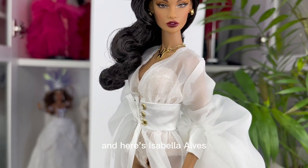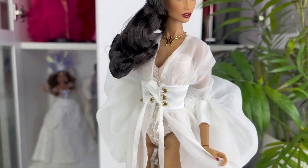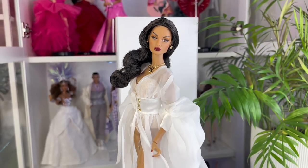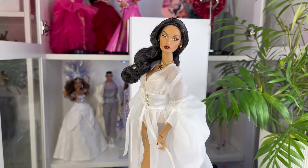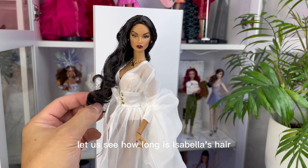And here's Isabella Alves wearing the sheer long-sleeve robe with the built-in lace-up corset. Let us see how long Isabella's hair is.